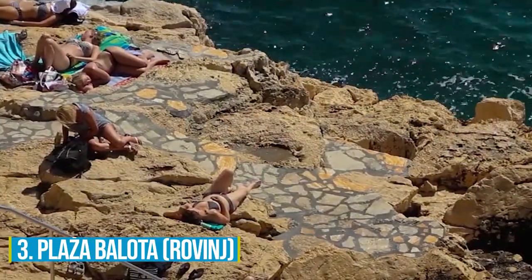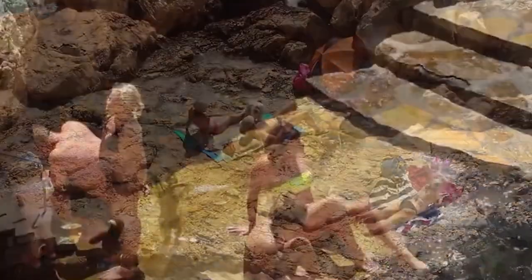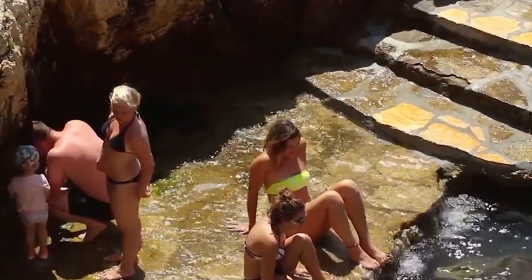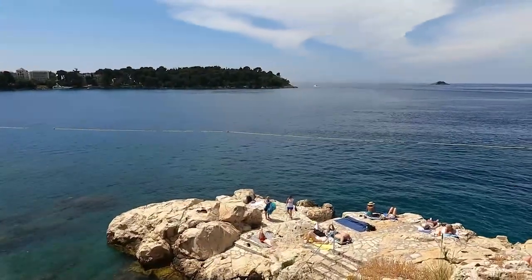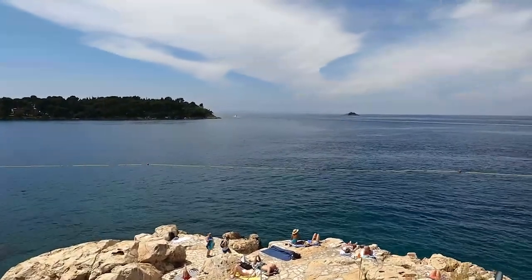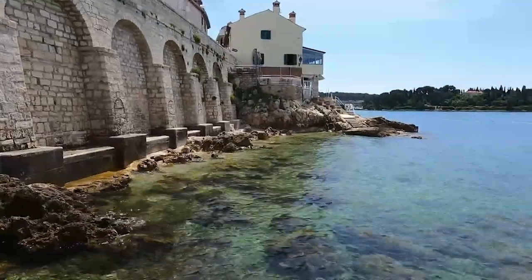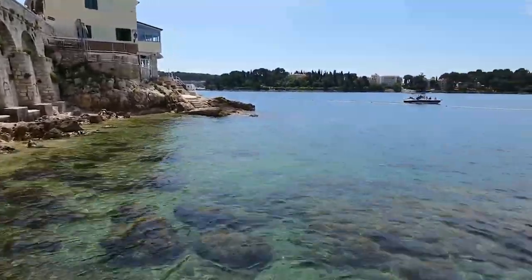Number 3: Playa Balota. Consider visiting Playa Balota in Rovinj for a thrilling adventure. This coastal gem offers a refreshing swim in the crystal clear waters of the Adriatic Sea. The appealing views of Rovinj's skyline provide a picturesque backdrop as you enjoy your day at the beach. There are also a few rocks that jut out into the water, which provide a place to sunbathe or jump into the waves.